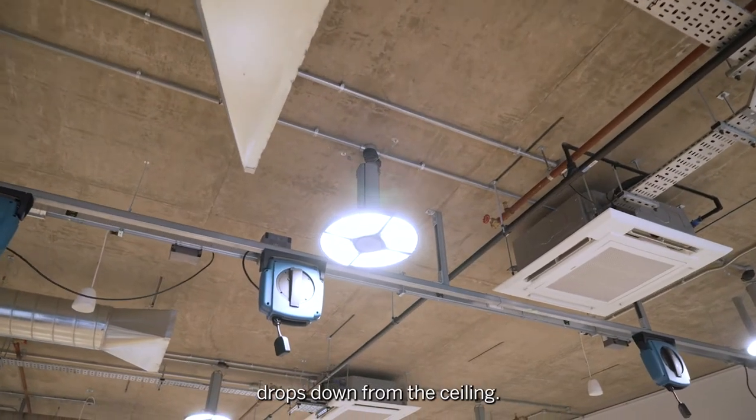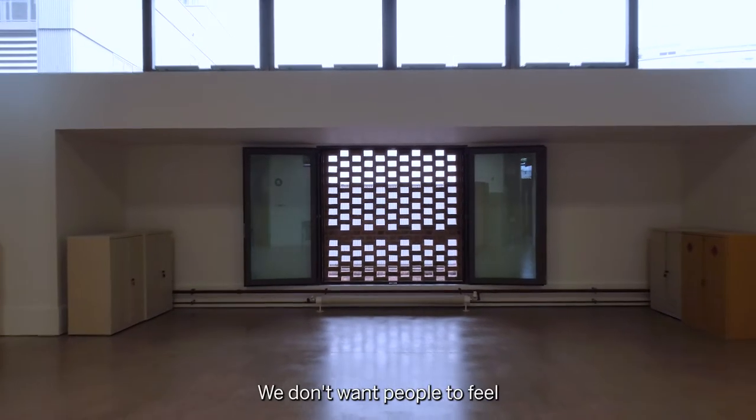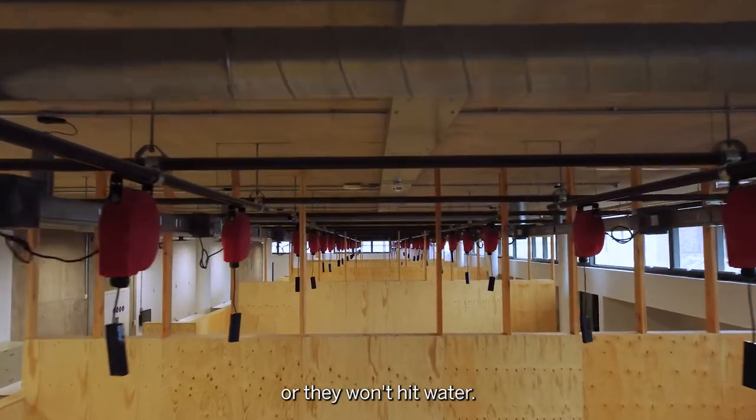All of the power dropped down from the ceiling, all of the servicing is exposed, it's naturally ventilated. We don't want people to feel that they have to drill into the floor or take an angle grinder to it, but if they do they won't hit an electric cable or they won't hit water.